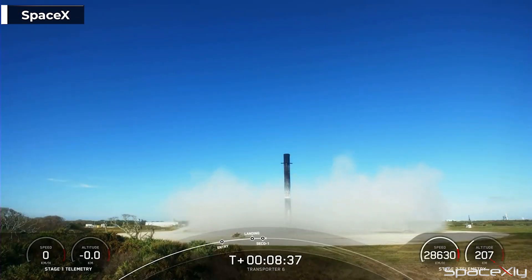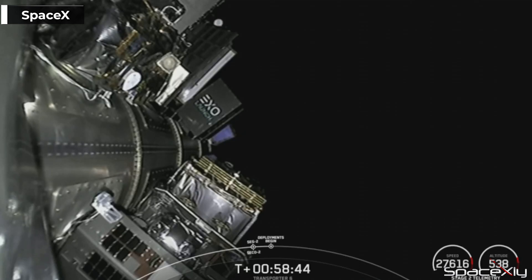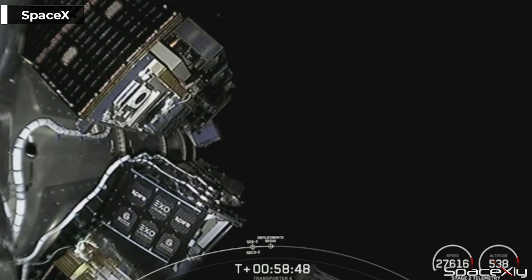It was such a nice and smooth landing. After 58 minutes into the mission, the successful deployment of all 114 payloads began, which took over 30 minutes.